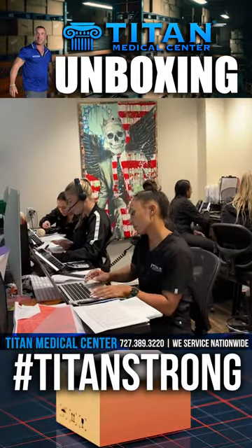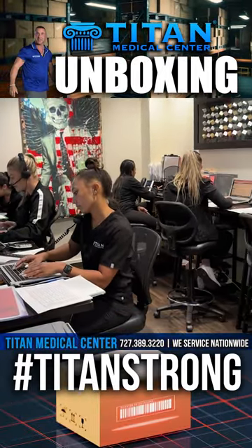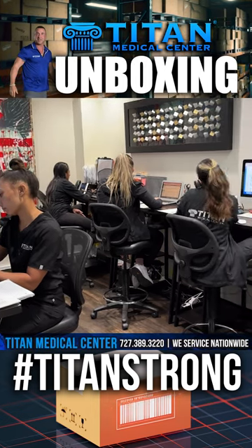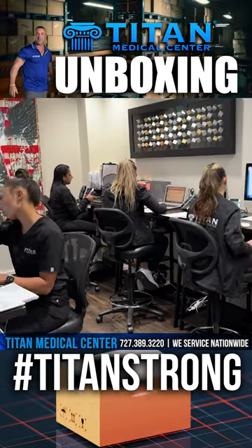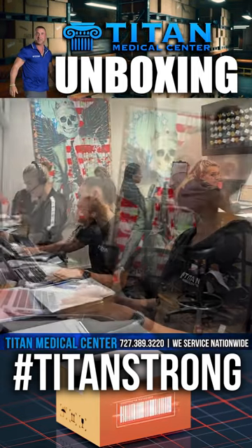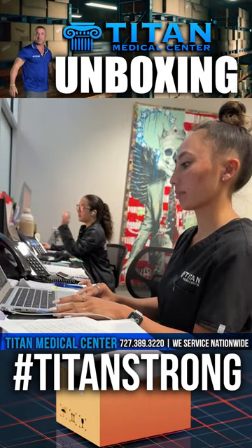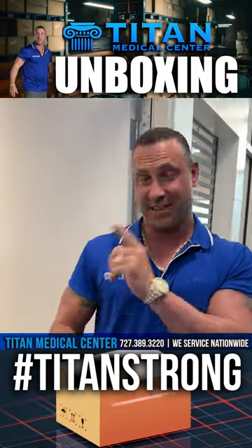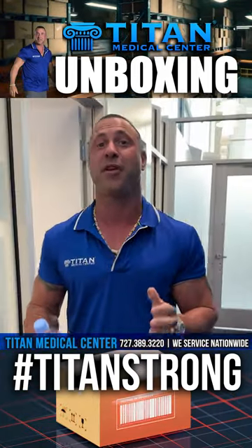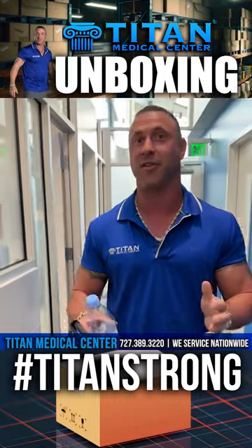So look at all these girls. They're all working here diligently for patients, making sure the patients are taken care of, whether it's their refills or signing up new patients or helping out with support. Our girls are always on the job. So if you guys are wondering what we do here in Titan Medical Center offices, this is it — taking care of patients, making sure they're feeling good, looking good, and performing their very best.